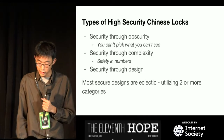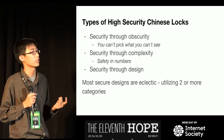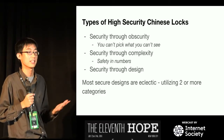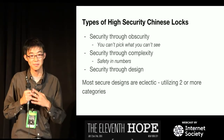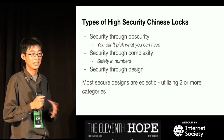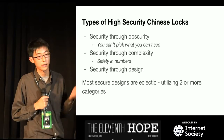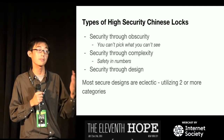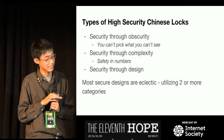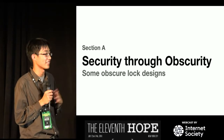Now let's discuss the types of high-security Chinese locks. I like to say there are three types. First is security through obscurity — you can't pick what you can't see or don't understand. Second is security through complexity — safety in numbers, fitting as many moving parts in as possible. Third, and my favorite, is security through design — the lock is designed to be secure, taking advantage of tolerance problems and turning them into security features. Most secure designs are eclectic, utilizing two or more of these categories at once.